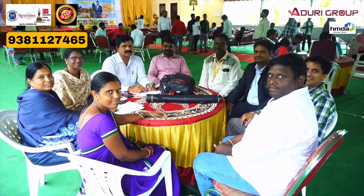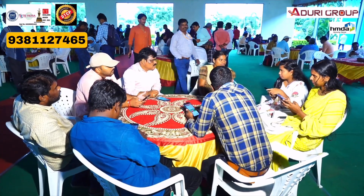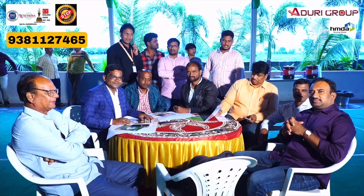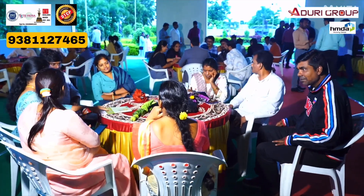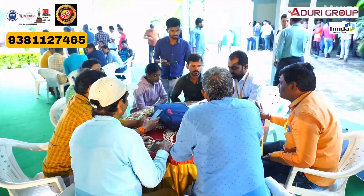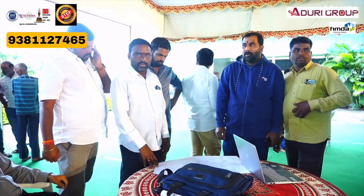Shadhnagar has 6 projects currently running. DTCP and HMDA approved plots are available. The price is starting from 8,000 to 18,000. These DTCP and HMDA projects are bank loan eligible. The minimum plot size is 150 square yards.